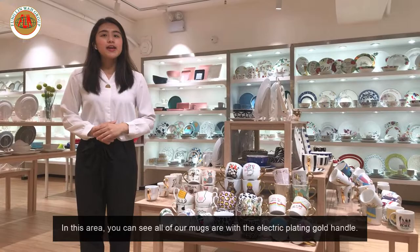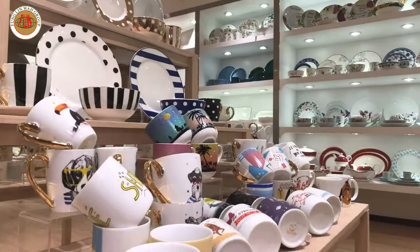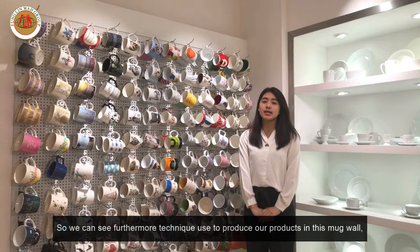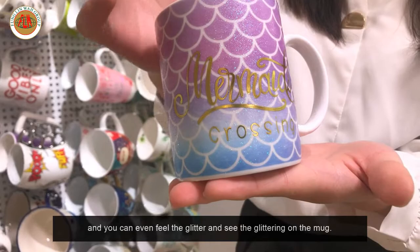In this area, you can see all of our mugs are with electroplated gold handles, and different designs are also shown here. On the mug wall, we can see more techniques used to produce our products. For example, from this mermaid mug, you can see that the decal is a glittering decal, and you can even feel the glitter and see the glittering on the mug.